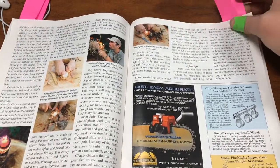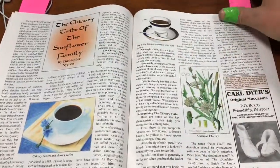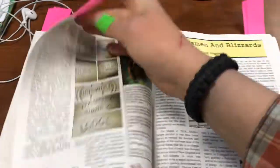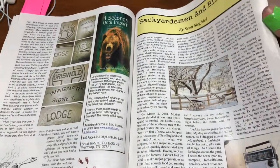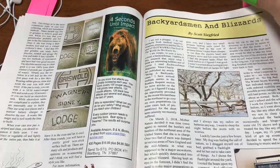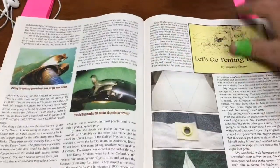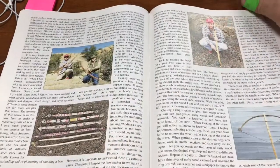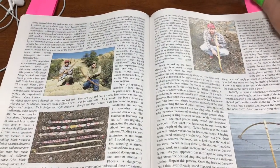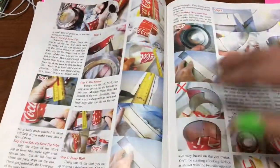I marked a couple of articles. Here's one I've never seen anything like — and here's a survival article about surviving a blizzard up north. There's also a historical firearm article; there are always firearm articles in this, and they're not all just historical.